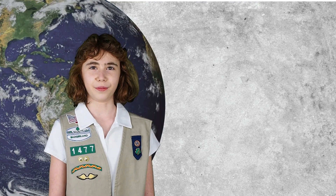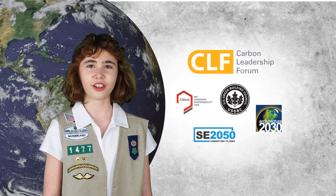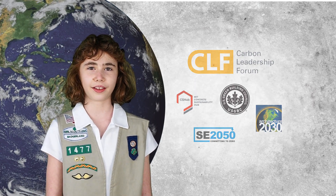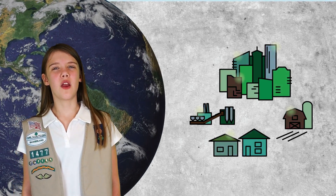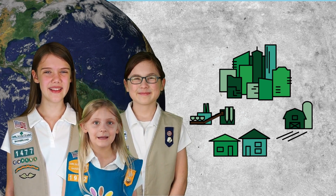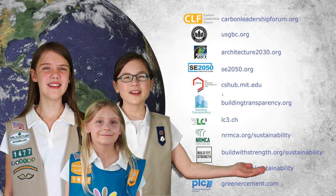Finally, join the movement. Green building is a global movement growing every day. Groups like the U.S. Green Building Council and the Carbon Leadership Forum, and initiatives like Architecture 2030 and SE 2050, are all working to make buildings more climate conscious. Every building or structure can be part of the solution. No matter your role with building, we hope you'll be open to change and work to make greener materials a priority — for now and for our future. The choices and the policies you make today can make it better tomorrow for all of us. Here are some resources to help you learn more and get involved. Thank you for watching!